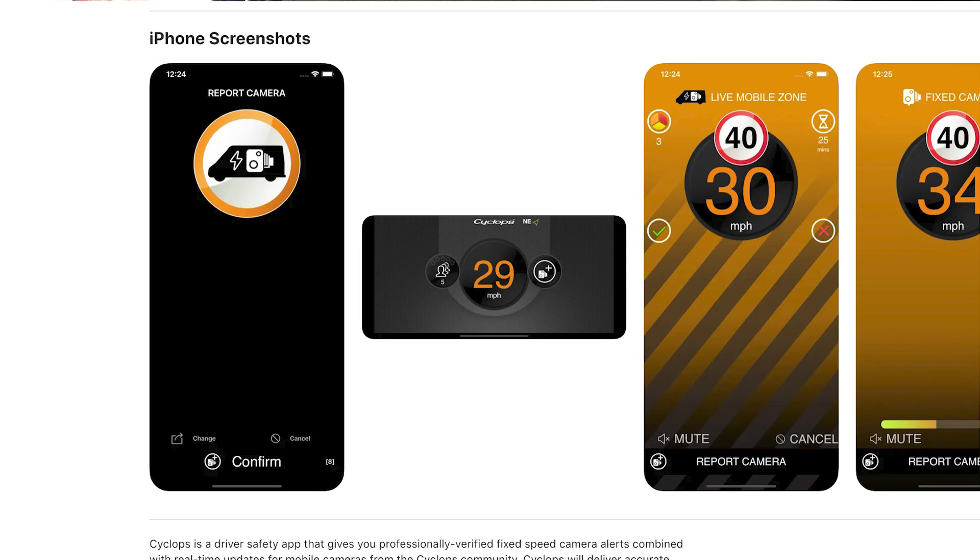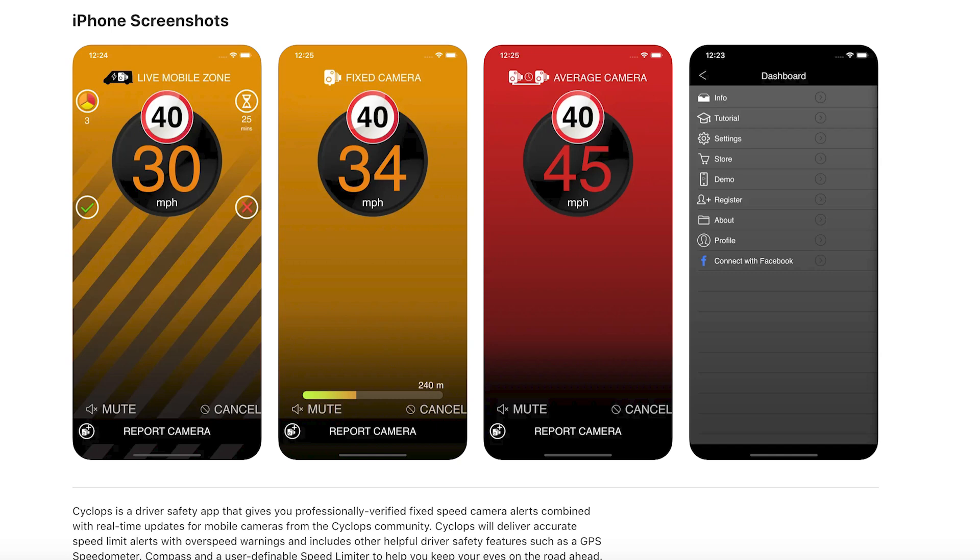It also does speed cameras as well — it alerts you to speed cameras, red light cameras, average speed zones and average speed limit cameras. So it does the whole range of alerts. It does have a mute button and sound indications too, so you haven't got to be looking at it all the time. It will give you an audio alert that you're going over the speed limit so you can reduce your speed and avoid a ticket. It will also alert you audio and visually when approaching a speed camera, red light camera, or average speed limit zone.